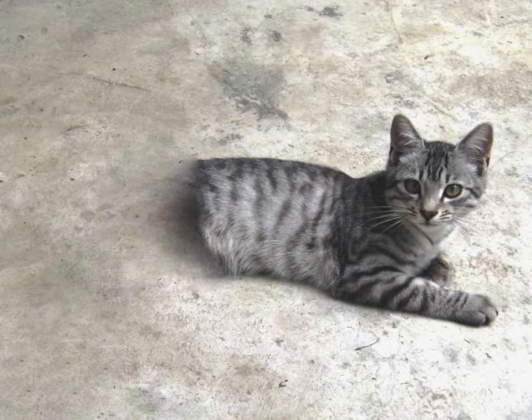SCP-529, Josie the Half Cat. Item number: SCP-529. Object Class: Safe. Special Containment Procedures: No special precautions have yet proven necessary.